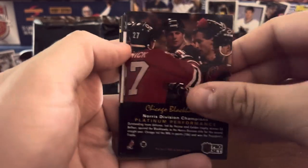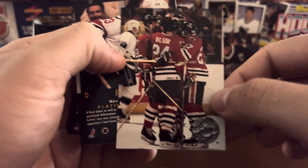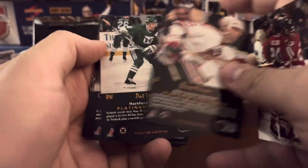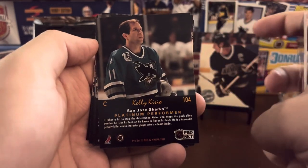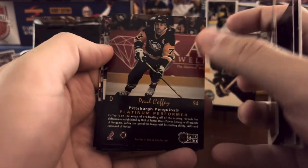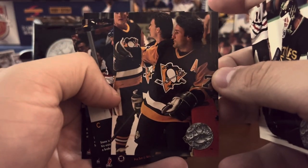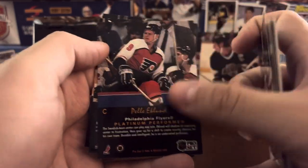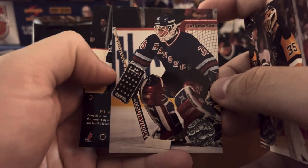Chicago Blackhawks — Roenick featured on the back. Nice team shot there. Bruce Driver. Pat Verbeek. Greg Adams. San Jose Sharks. Kelly Kisio. John Casey. Paul Coffey — just chilling near the bench. Tom Barrasso. Mike Richter. I love the blocker there. And Zarley Zalapski.